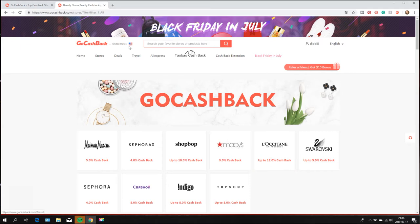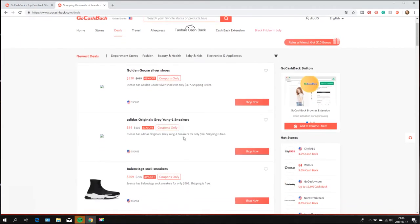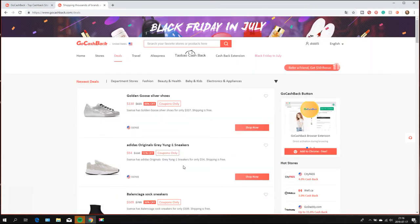They also have great deals — you can check that out when you click on deals. For example, ColourPop is now $5 off and you also get 4% cashback. You can shop through GoCashBack wherever you live, no matter what country — just check if the store ships to you, and if they do, you'll get cashback. Don't forget to click the link below and register through my link so you get your $10 registration bonus.